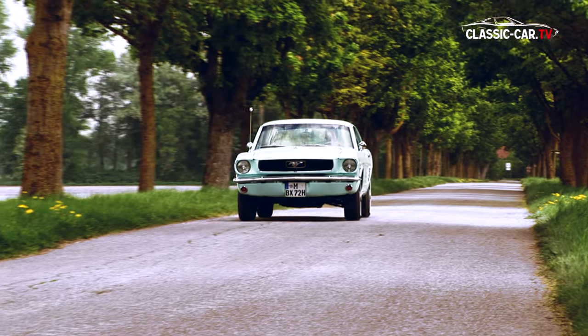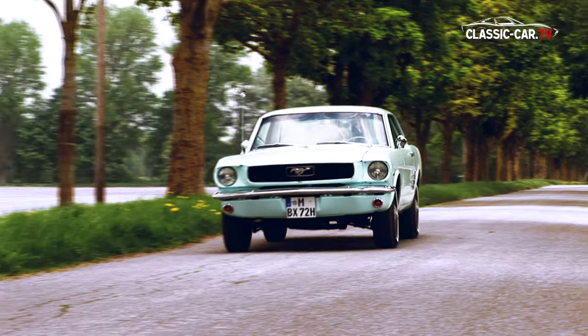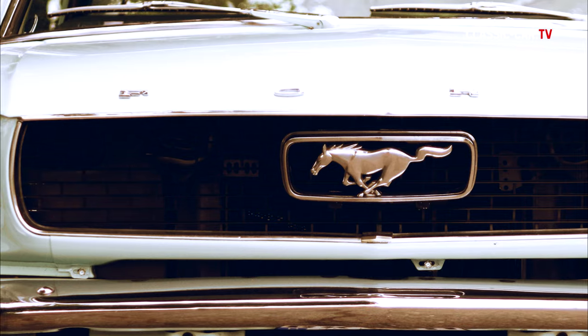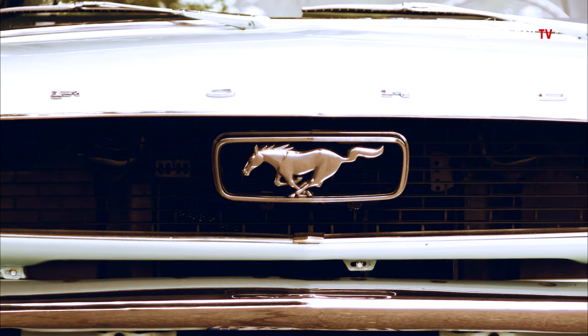Auch am Kühlergrill kann man das Baujahr eines Originals erkennen. Der 1965er hat einen Grill mit einem Chromquerbalken, der 1966er hat durchgezogene Linien.